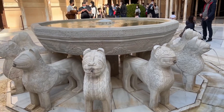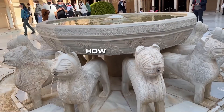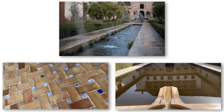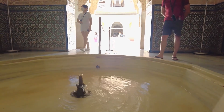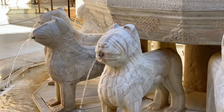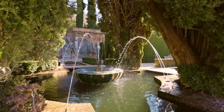By the end of this video, you'll discover how medieval engineers created a water system so sophisticated they could make fountains dance, power clocks, and heat floors, all without electricity or modern pumps. We'll reveal exactly how they transformed their biggest vulnerability — a lack of water on a hilltop — into their greatest strength.